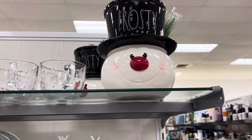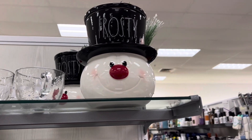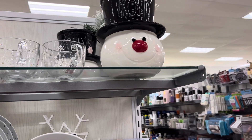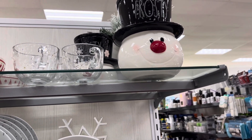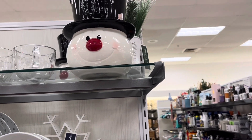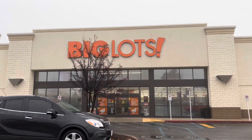Frosty is like thirty-five dollars — I don't know if I want to be that committed to that. I just don't know if I want to be that committed to Frosty at thirty-five dollars. What do y'all think? All right, we're headed inside Big Lots right now.